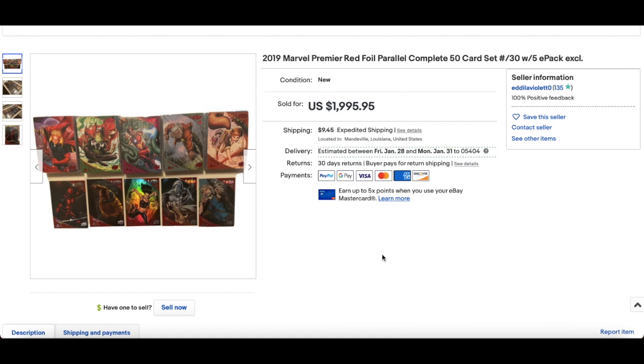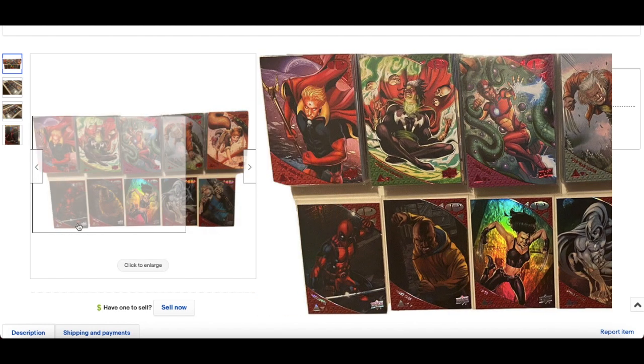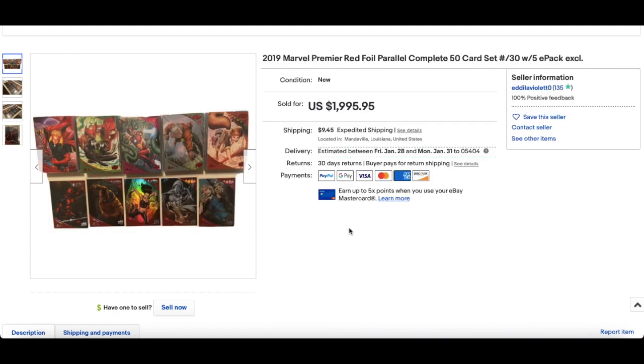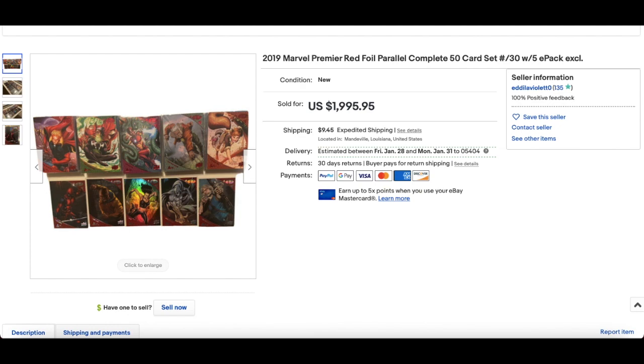Number 9: another set of Premiere cards, this time from the 2019 set. There are also five e-pack exclusive cards, which you can see at the bottom row — very nice, Moon Knight and Hawkeye included. This sold for best offer accepted, $1,650. Each of these numbered out of 30, so low numbered, good characters.